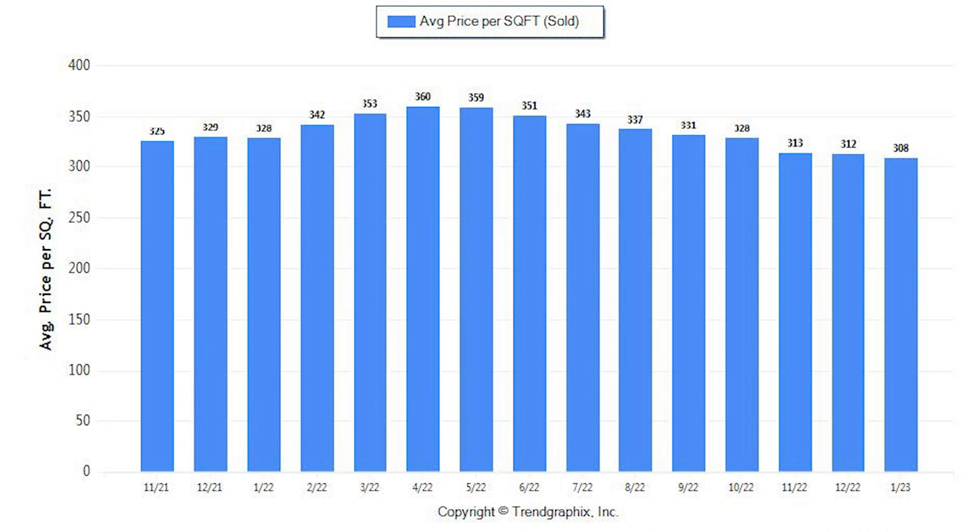This next chart shows the price per square foot, which we continue to see a decline from $312 per square foot in December to $308 a foot in January.